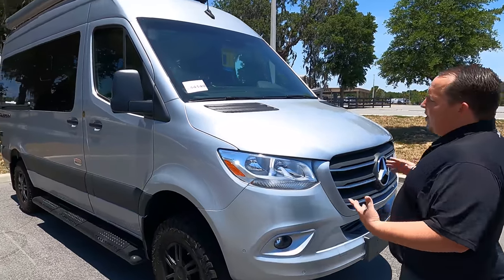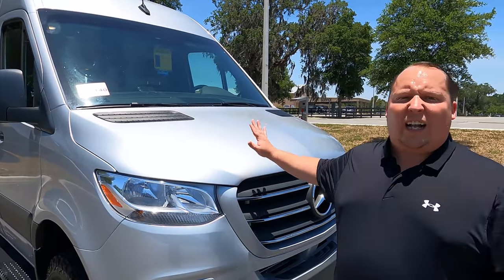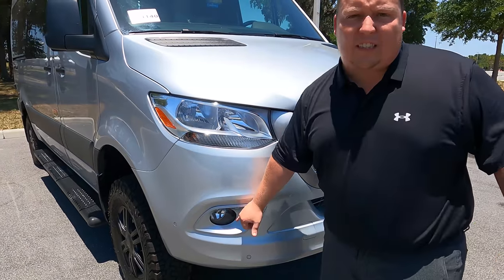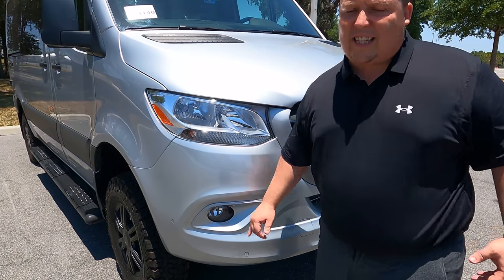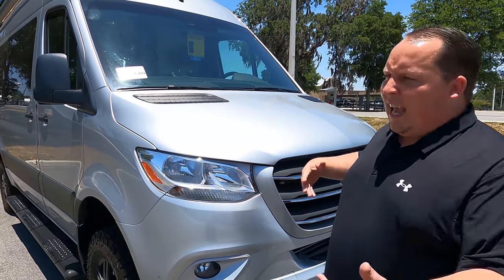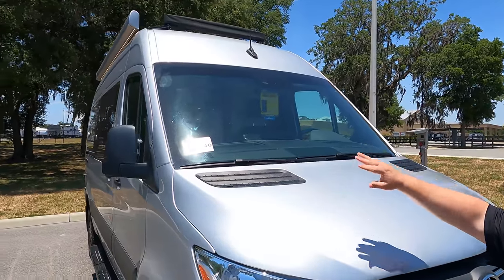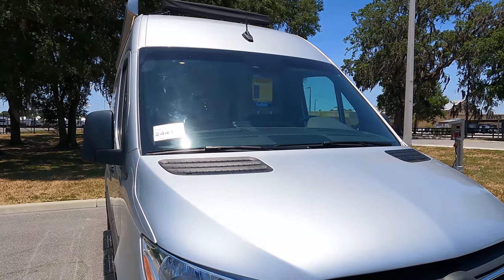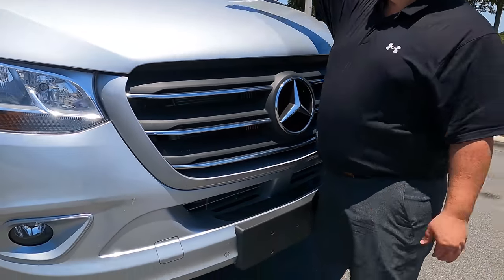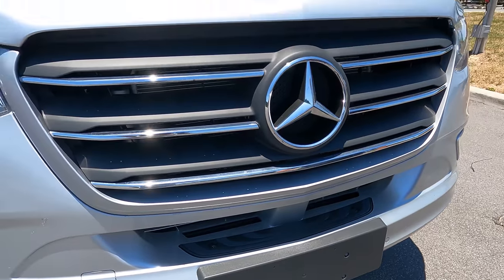Up front, even though this is the 4x4, it still has all the luxuries of the Mercedes: adaptive cruise control, lane assist, smart lighting. When you go less than 40 miles an hour and turn, the corner lights come on automatically. You have daytime lights that adjust at night. The window wipers sense rain automatically. There's also a nice step up to clean off bugs and dirt from your windshield.